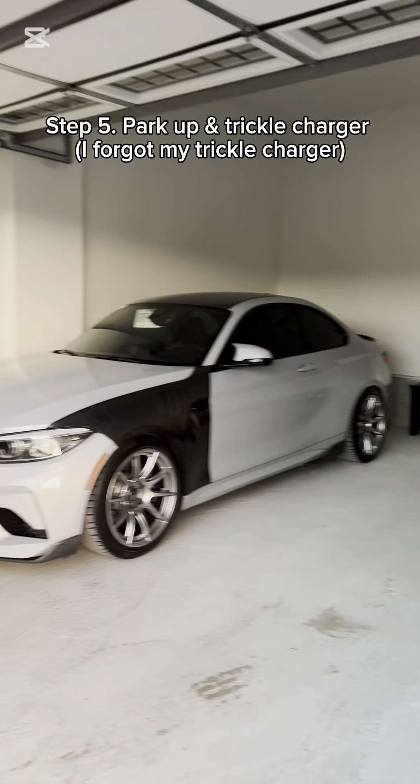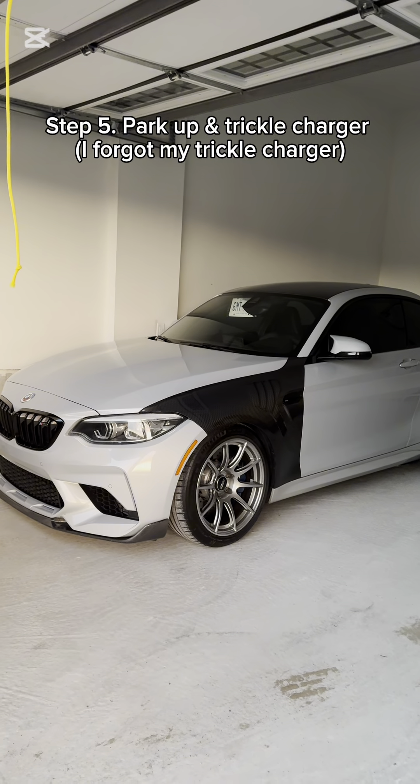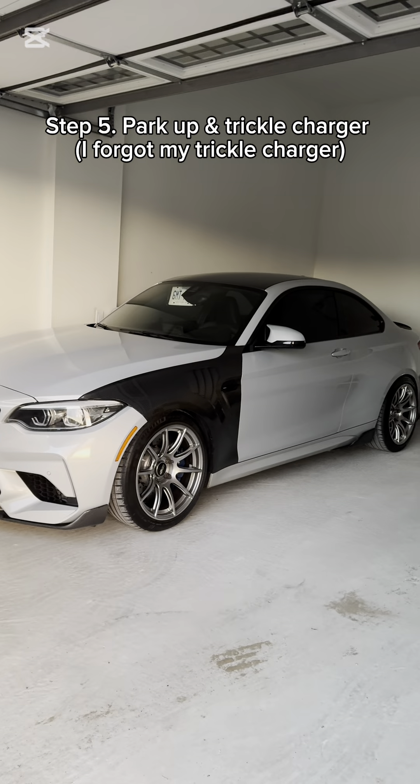Now that I've hustled my friend into helping me park this thing up and putting the car cover on — I forgot my trickle charger — but there is going to be a trickle charger on the car.